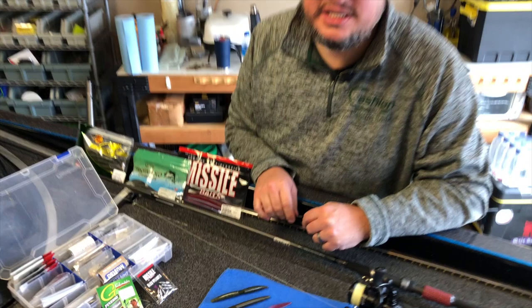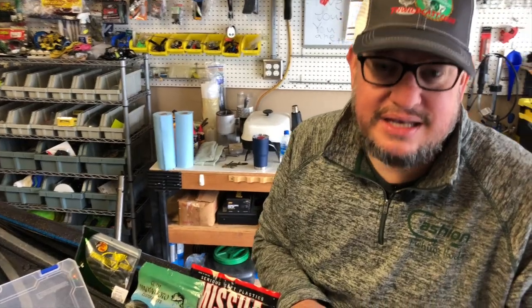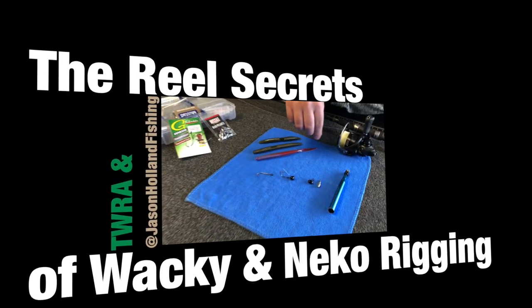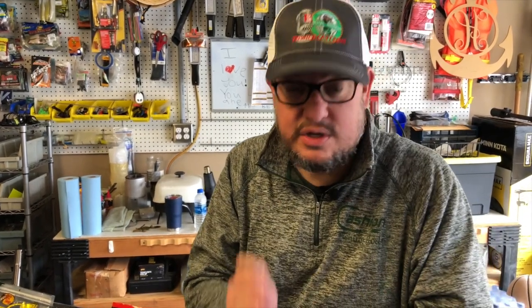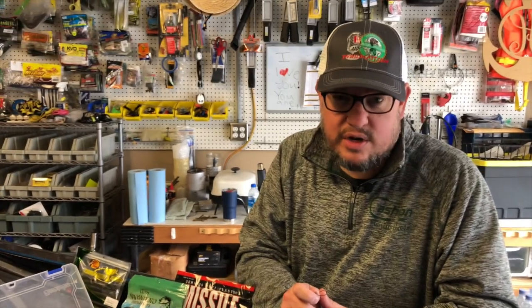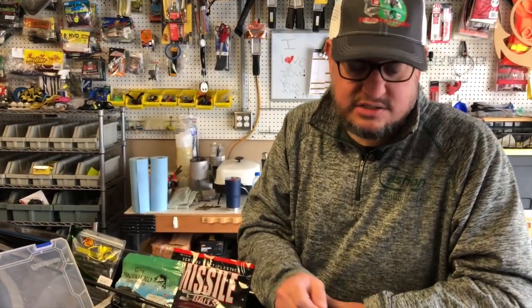Jason Holland with Jason Holland Fishing is here to give you the real secrets on wacky rigging and Neko rigging. Today we're going to talk about wacky and Neko rigging — crazy names, but what it really means for you is extremely finesse fishing and a great fish-catching machine. We're going to walk through the rod and reel setup, talk about line, talk about the actual hook, the lure you put on the hook, how you tie it, and importantly, where you throw it.